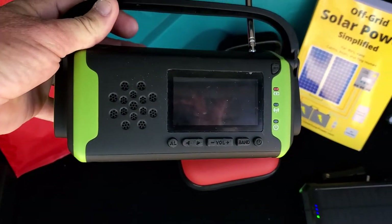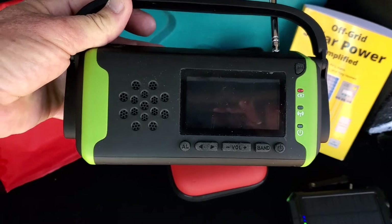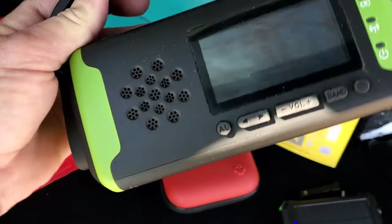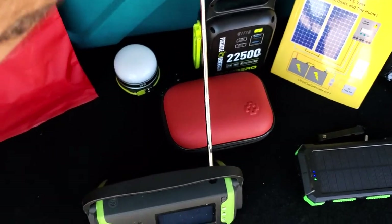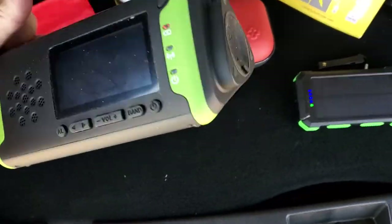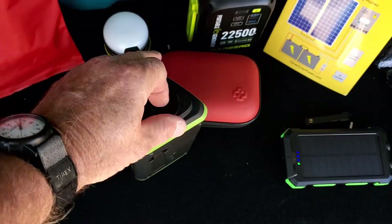So there you go, guys. This little thing out here is an AM/FM radio with weather band on it. This thing is so cheap that it doesn't even have a manufacturer's name on it. It is like a 4,000 or 5,000 milliamp backup battery, so you can charge stuff off of it — but it is super cheap.